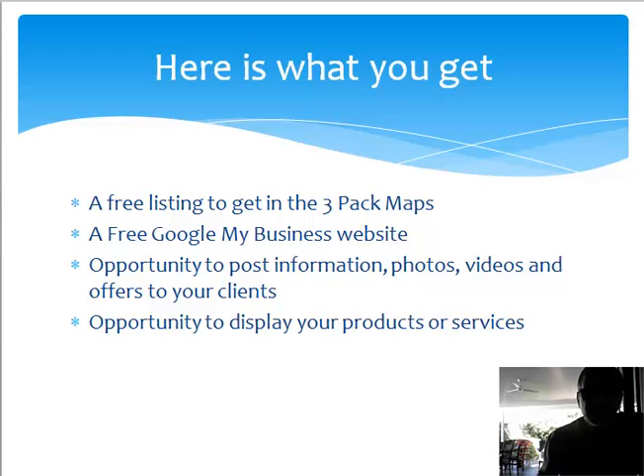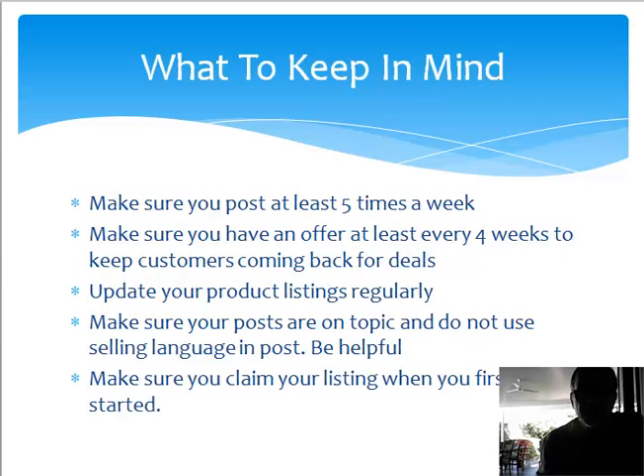The opportunity to display your products or services is also a feature you should take advantage of. Make sure you try to do at least five posts a week — if not, three posts a week would do. Make sure you have an offer every few weeks so that people come back to your website regularly to see what you can offer.